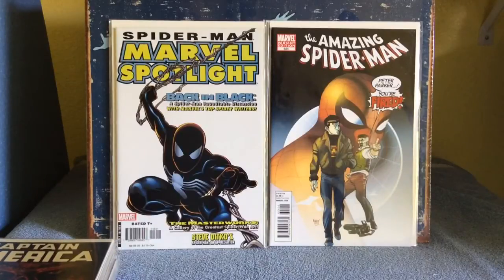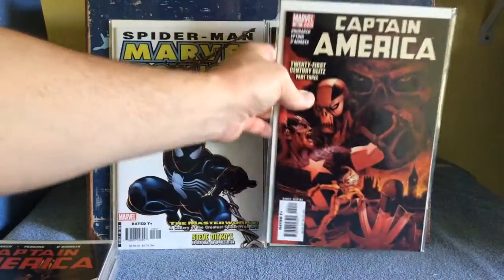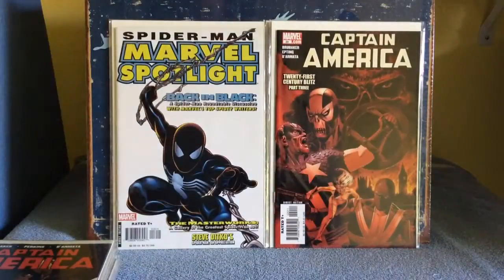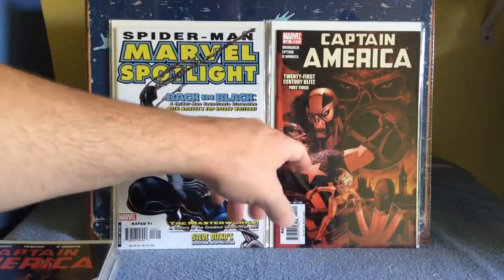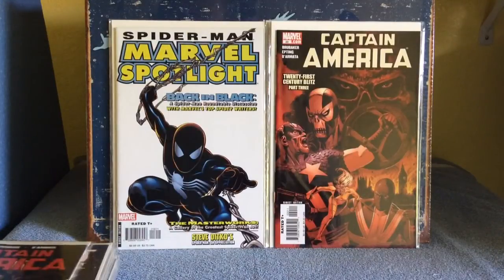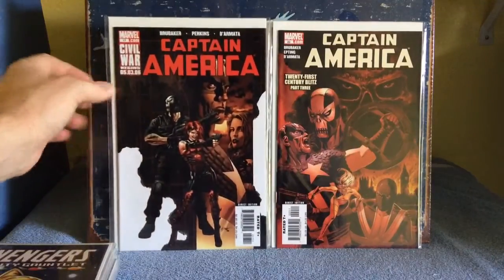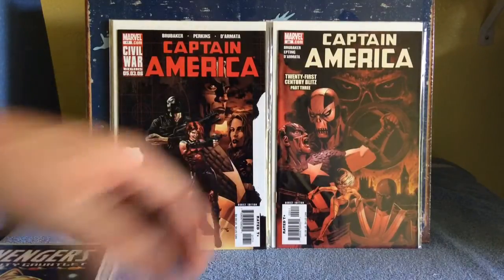Spider-Man Marvel Spotlight Back in Black — it looked interesting, for a dollar, oh yeah. Captain America issue 20 — anything right now with Crossbones, because with the Civil War movie coming out and the trailer looking really good. And issue 17, Captain America, again Crossbones.